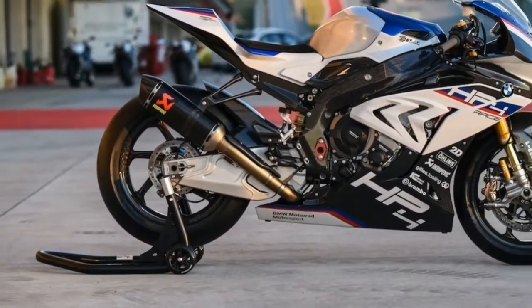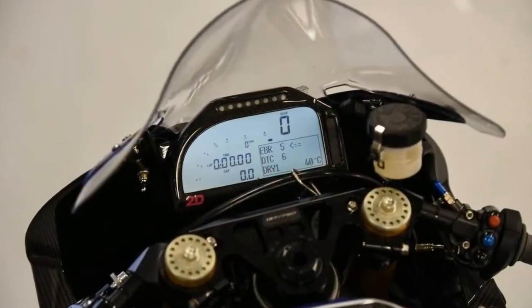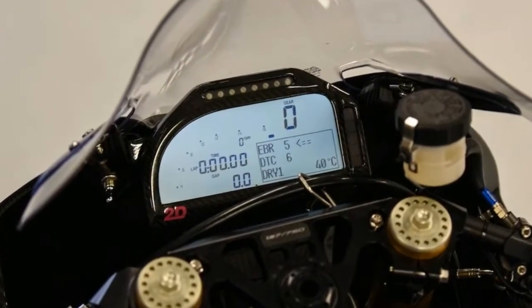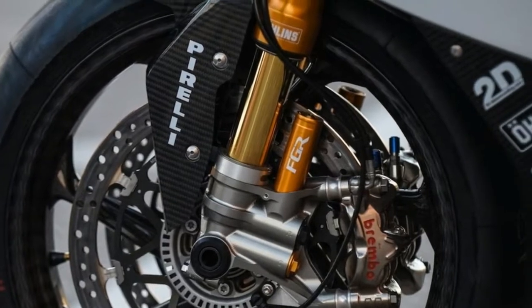Front brake: 320 mm floating discs with aluminum carrier, Brembo GP4RR monoblock calipers. Rear brake: 220 mm disc, Brembo WSBK caliper.